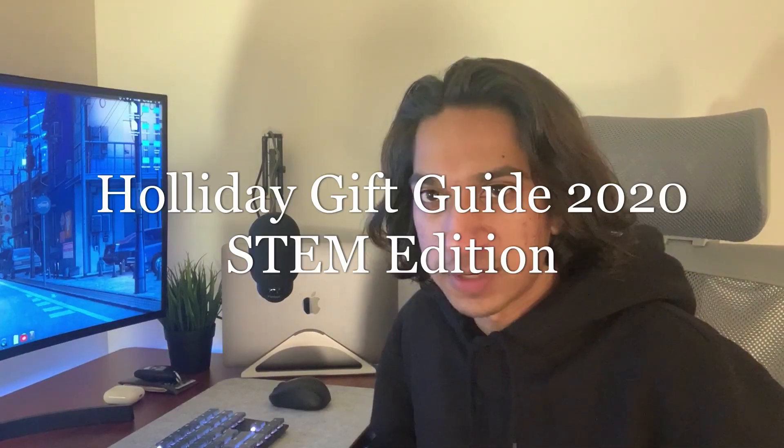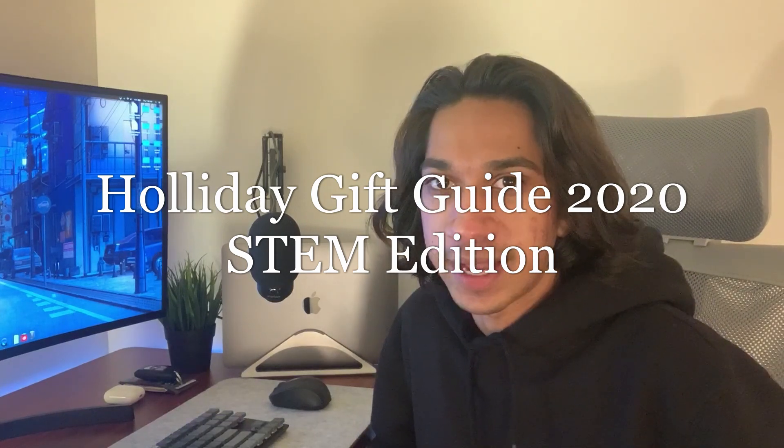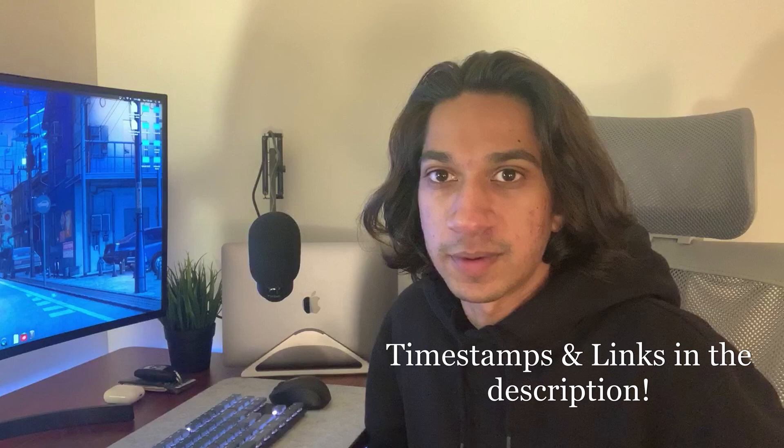Hey guys, I'm Josh — welcome or welcome back to my channel. In today's video we're going to be going over gift ideas for either yourself or for a STEM, computer science, programmer, or tech person in general. There will be ranges from ten dollars all the way up to about a hundred, maybe a little bit more.